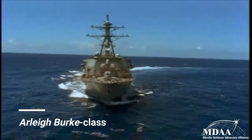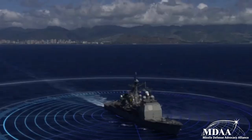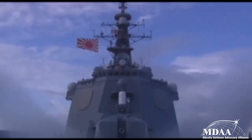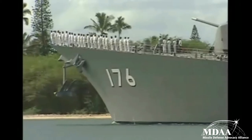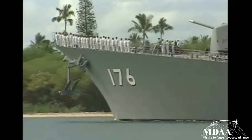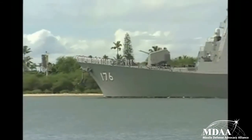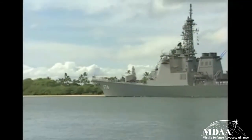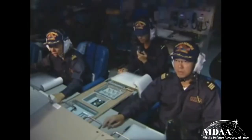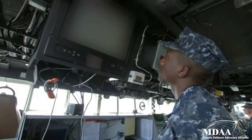By fiscal year 2025, the number of Aegis ships is set to increase to 65. In addition, Aegis BMD is the first missile defense capability produced by the MDA to be purchased by a military ally — Japan — which currently deploys seven Aegis BMD-capable destroyers, with an eighth currently under construction. Japan's Aegis BMD ships are four Kongo-class, two Atago-class, and one Maya-class destroyer. Furthermore, Spain, South Korea, and Australia either operate, are building, or plan to build Aegis BMD ships.